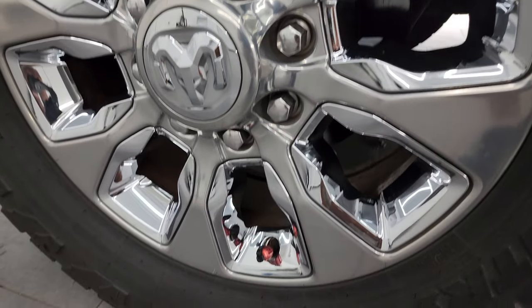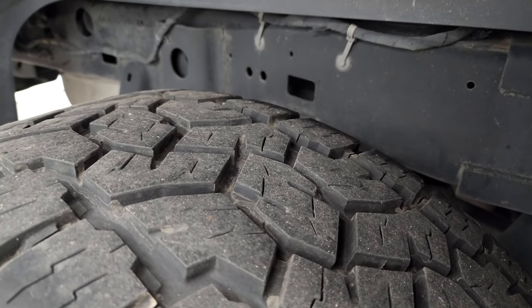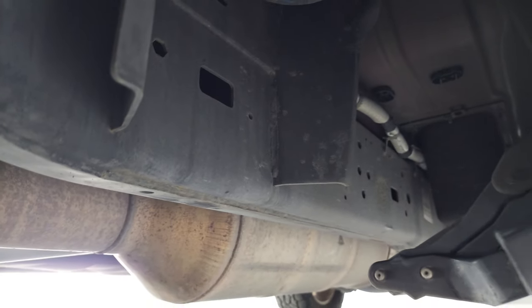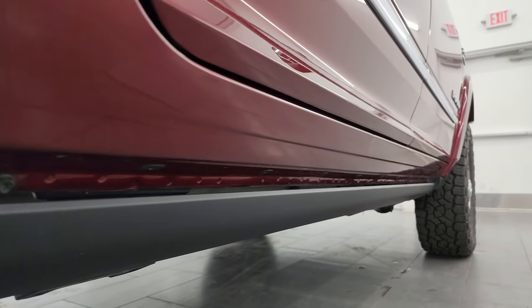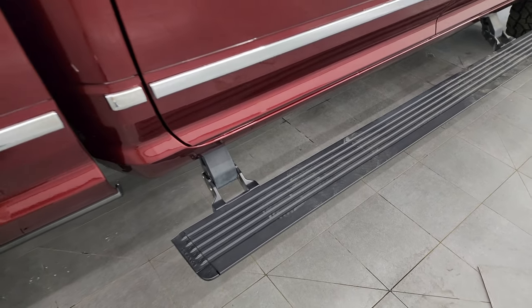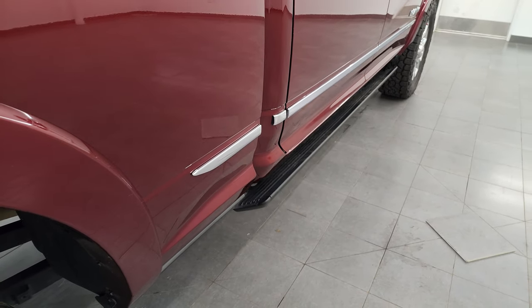The back wheel is in excellent condition and the back tires have just as much tread as the front, maybe even a hair more. Once again, take a look at that frame and underbody — extremely clean under here, very little to no corrosion. It has all the remaining factory exhaust and the lower rockers all look really good. It does have the power running boards, which go down and back in as demonstrated.